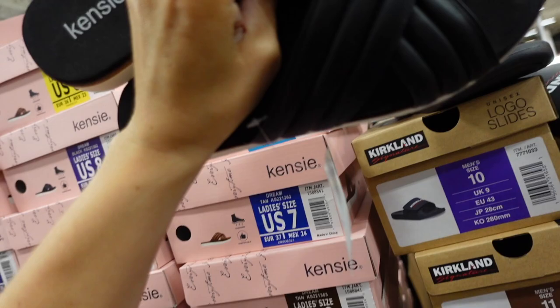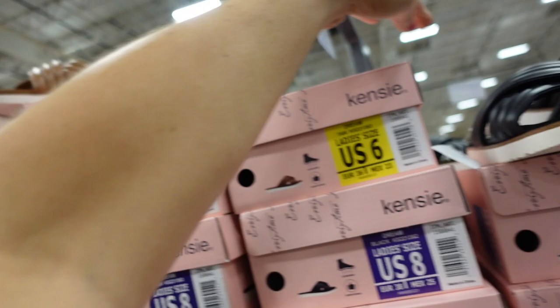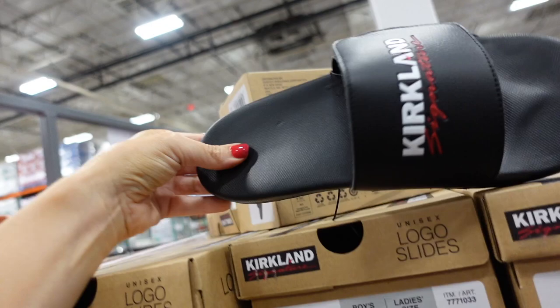New sandals from Kenzie have a foam bottom with a rubberized platform and crisscross detailing — available in black and brown — $16.99. Also new Kirkland slides for men or women with a rounded elastic strap and foam bottom — $12.99.